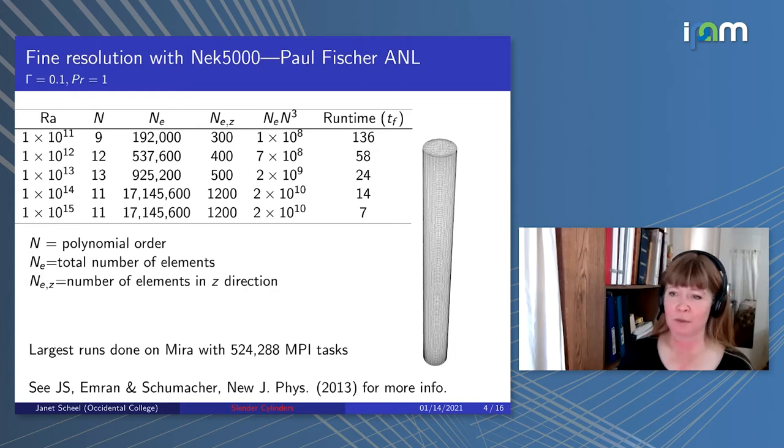The boundary conditions I'm using: for velocity, it's no-slip boundary conditions on all sides. For temperature, it's insulating along the sidewalls, and then the bottom plate is at a fixed hot temperature and the top plate at a fixed cold temperature.